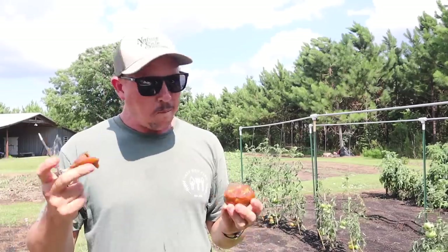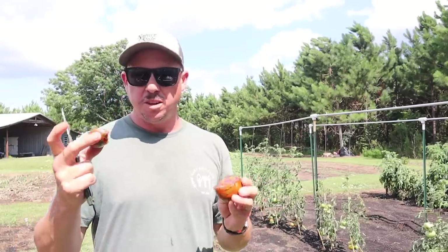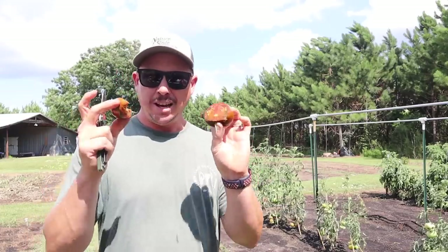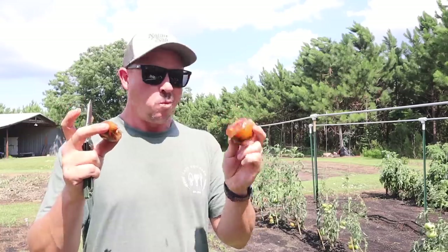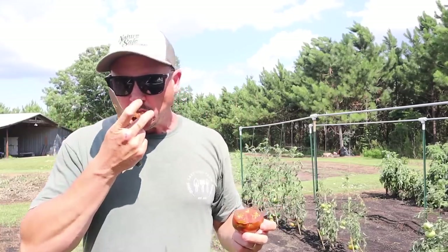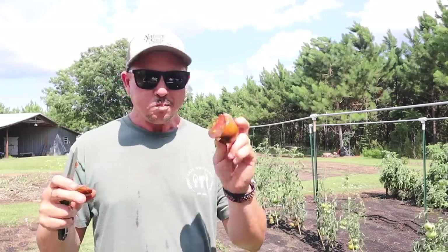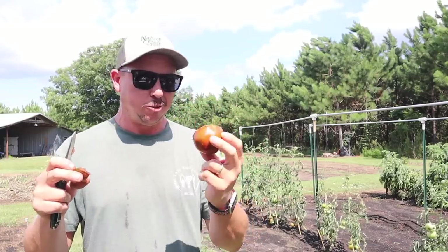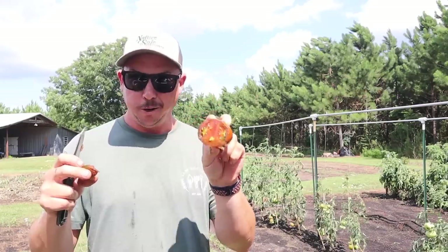It's a nice kind of dark smoky inside. Really, really good flavor — you about don't need any salt and pepper on that right there. Had one of these with some eggs and taters last night, really, really good. I could eat those out here all day long. I would highly recommend this variety if you're better at growing indeterminates than I am.